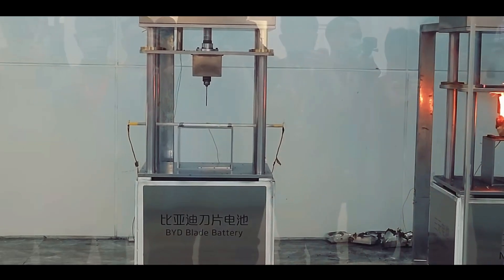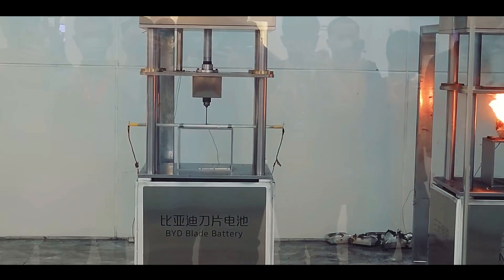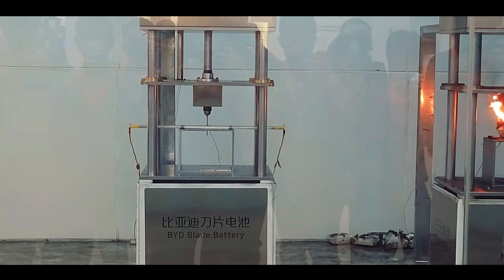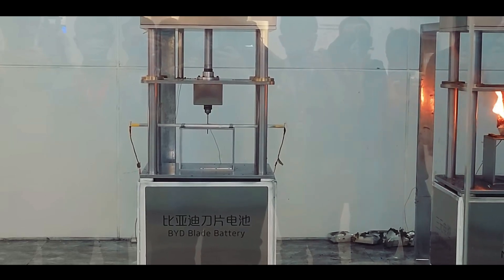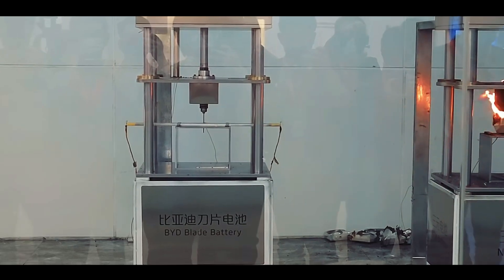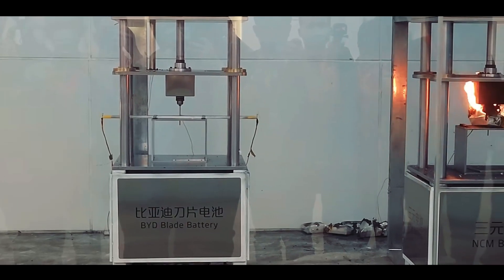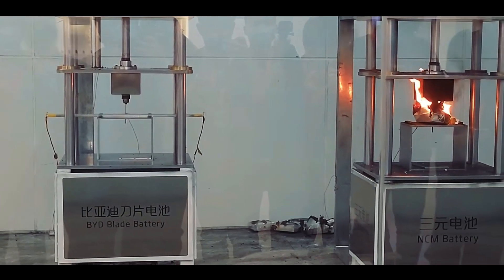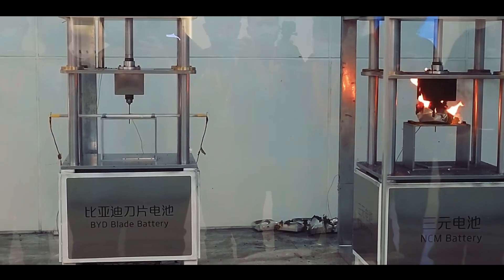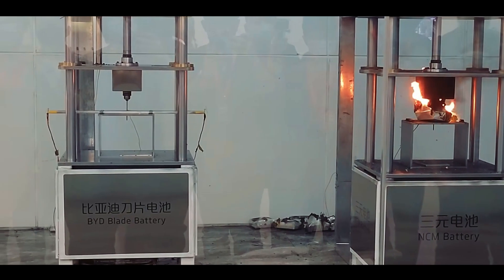Now let's witness the most rigorous test in the power battery world — the puncture test. In the video, a steel needle slowly pierces the blade battery, and the infrared thermometer shows the temperature stays below 50°C. After 24 hours, the blade battery remains perfectly intact, with no flames and no explosions. Now look at Tesla's lithium-ion battery: when the steel needle punctures it, sparks fly and it ignites like a small fireball.